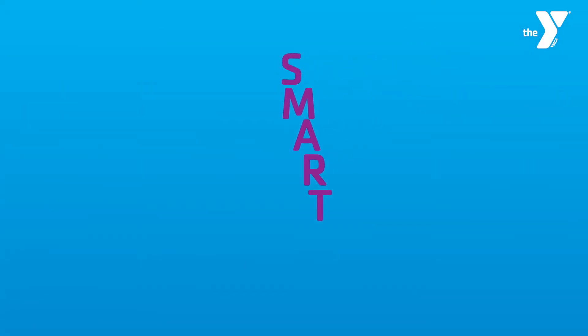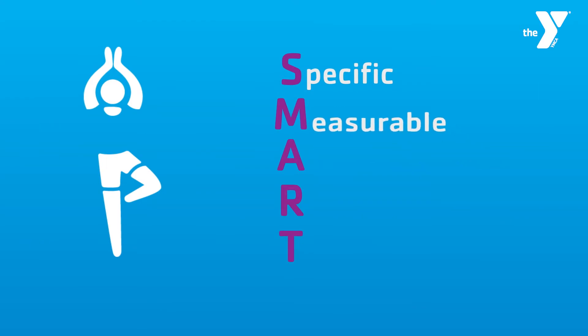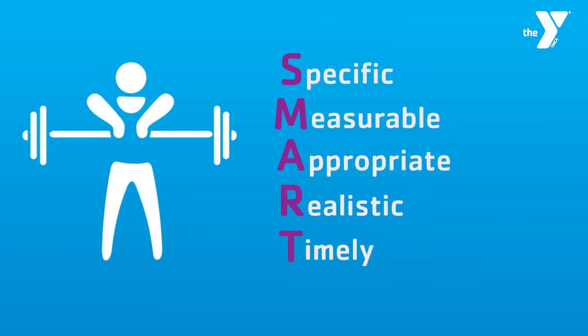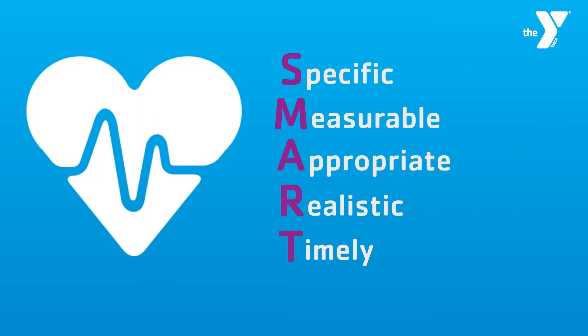SMART goals are where we take our large item goals and break them into smaller goals. We want to think about the process of reaching our long-term goals. Breaking down SMART goals: specific, measurable, appropriate, realistic, and timely — that's where we can really break down how we're going to achieve our long-term goal.